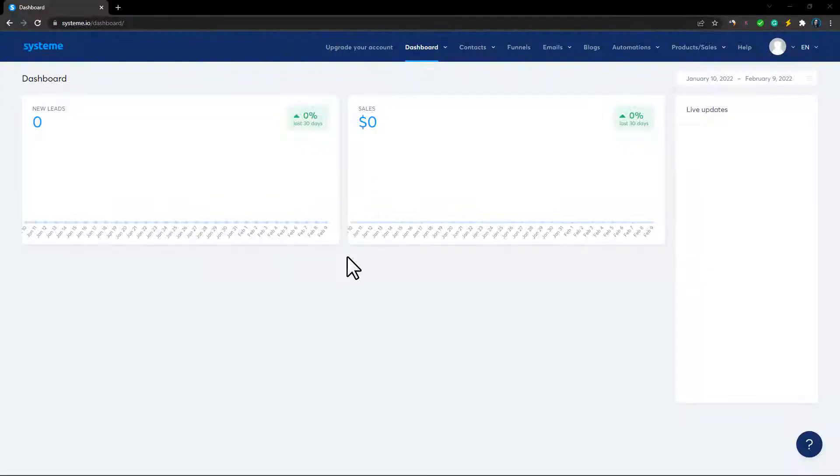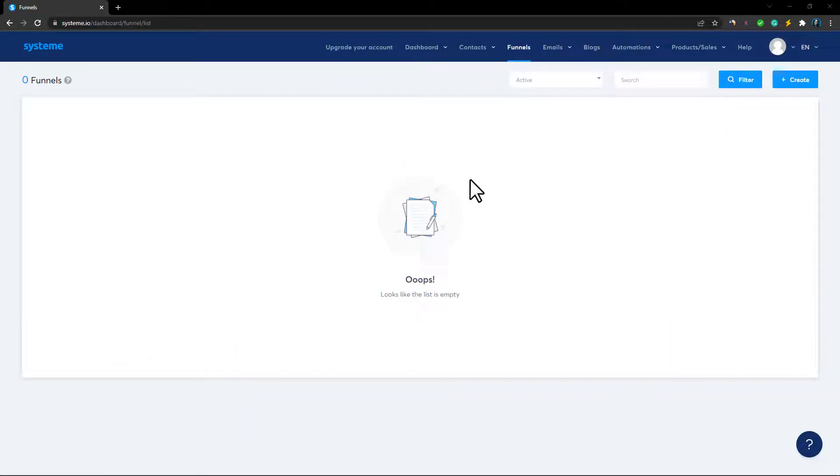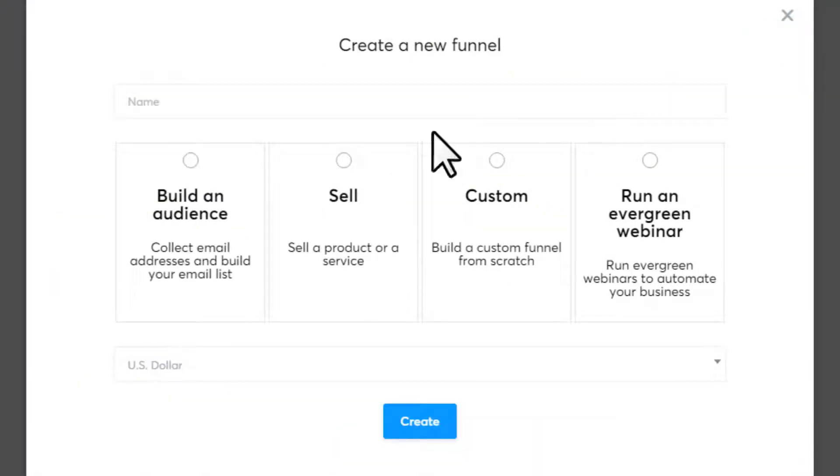Once you're logged into your account, this is how it looks. We want to create a landing page to collect emails, so go to 'Funnels' here. It'll bring you to the next page — click 'Create.' You'll see four different options. We're going to choose 'Build an Audience,' which lets you collect email addresses and build your email list.